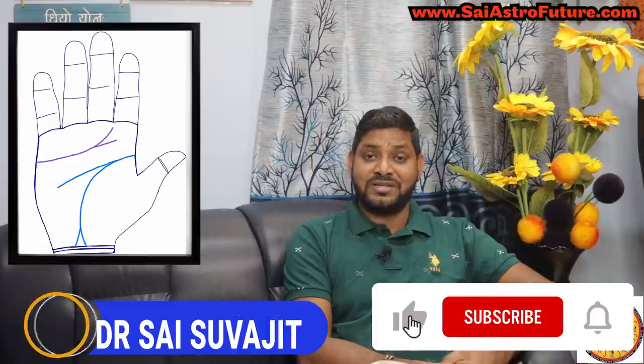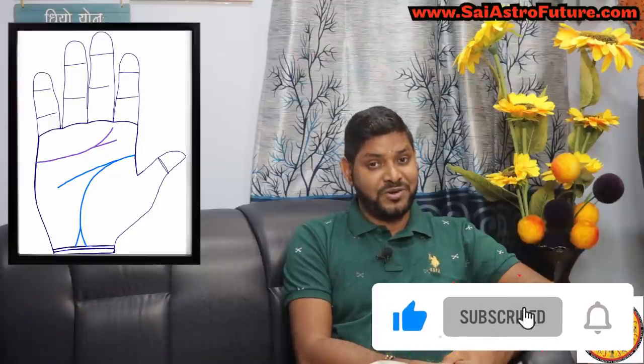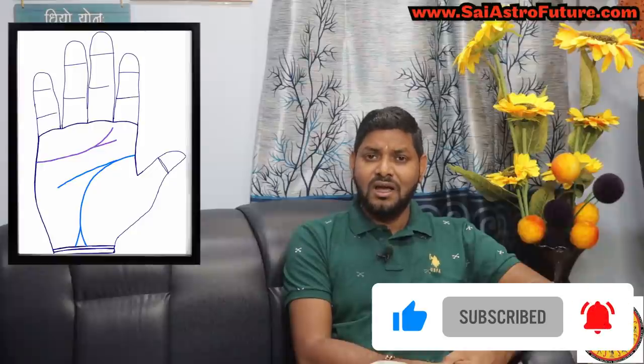Welcome to my YouTube family. My name is Dr. Sai Subhajit. If you have not subscribed to my channel yet, then I request you to subscribe, like it, and don't forget to press the bell icon so that you always get notifications of my videos.